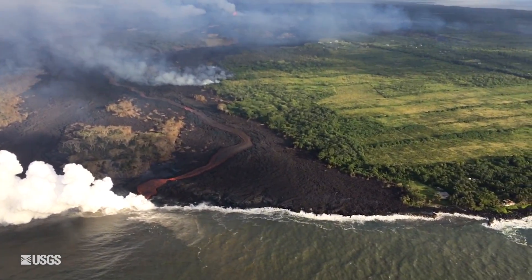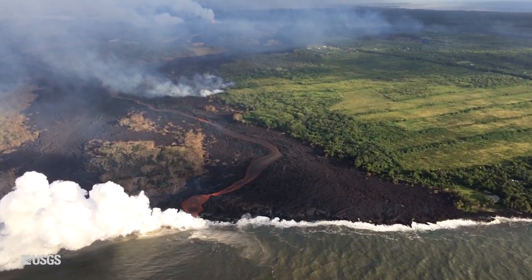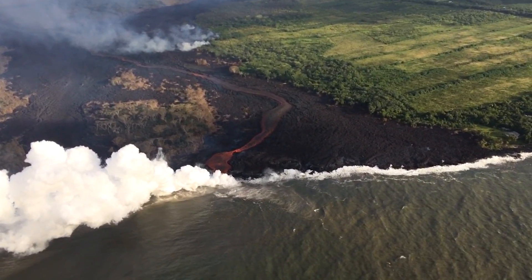The ocean entry is making its way towards the west and there is still a laze plume at the ocean entry that will exist as long as there is an ocean entry. The laze plume is something that was there even when Pu'u 'Ō'ō was producing lava flows and tube systems of lava that went into the ocean.